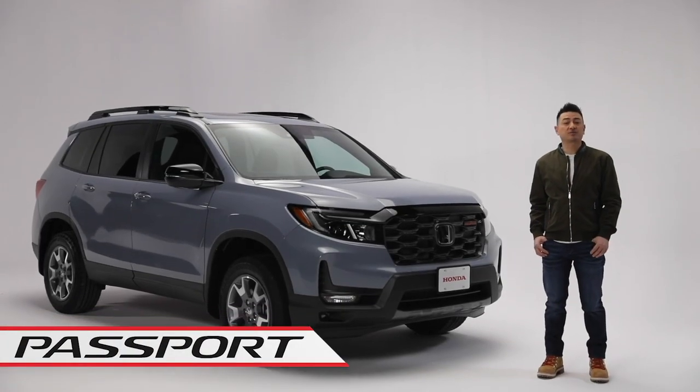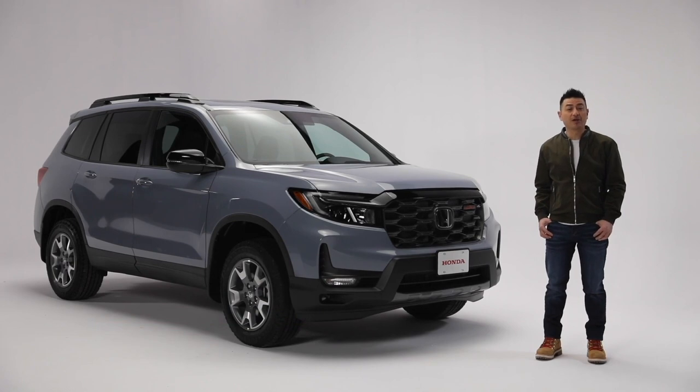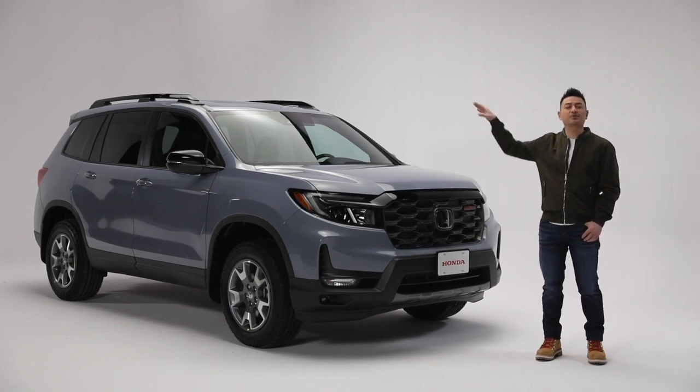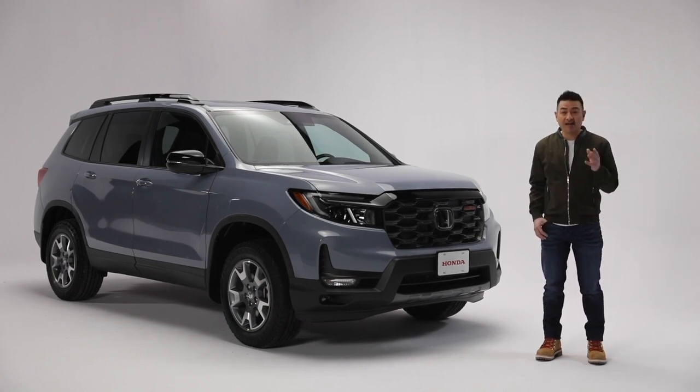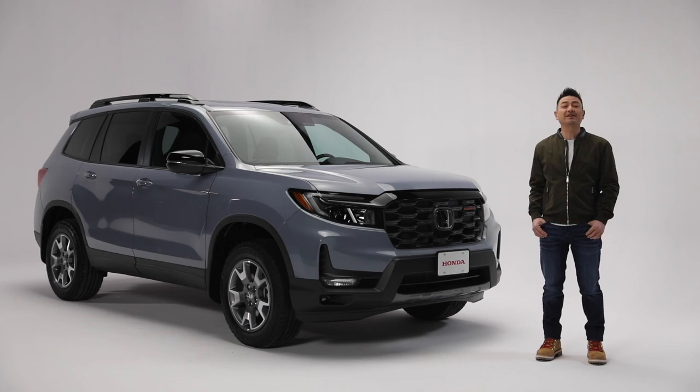Epic overland journeys, exploring off the beaten path, or even if you are just hauling the family around town — throw your gear in the back and your toys on the roof and you're good to go. So whatever adventure means to you, one thing is for certain: the Passport has what it takes to get you there and back in refined, rugged style. Let's take a look at some of its highlights.